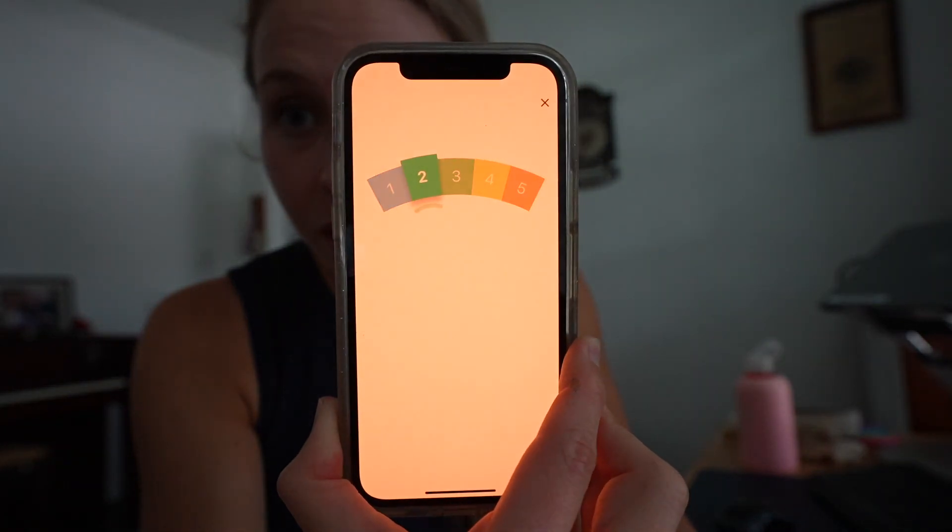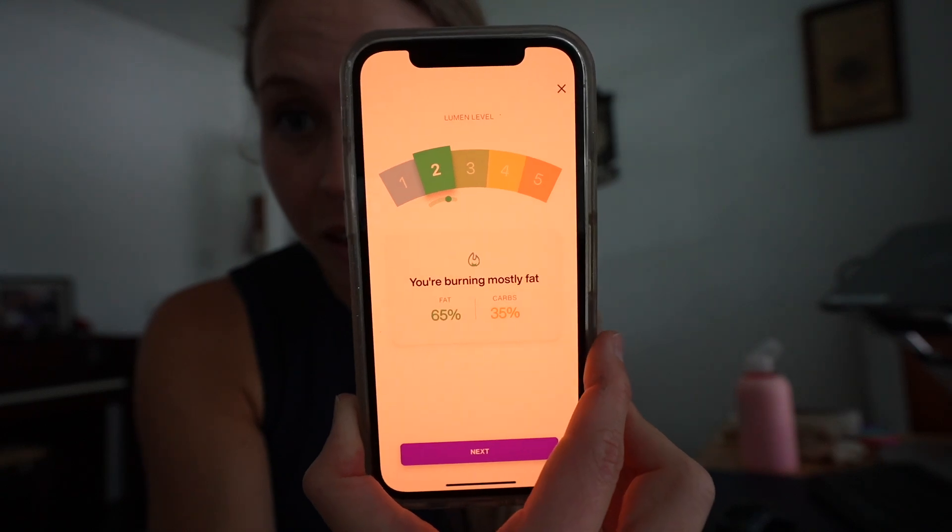Basically, you inhale through the device, hold your breath, and then exhale back into the device. It'll analyze the carbon dioxide in your breath and give you a score from one to five. One means you are burning mostly fat, and a five means you're burning mostly carbs, with everything else falling in between.